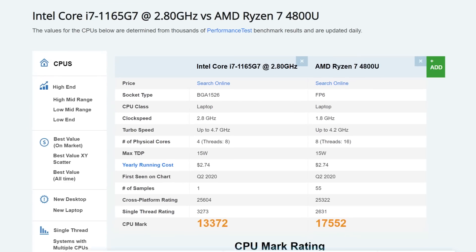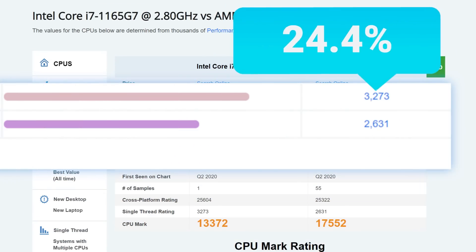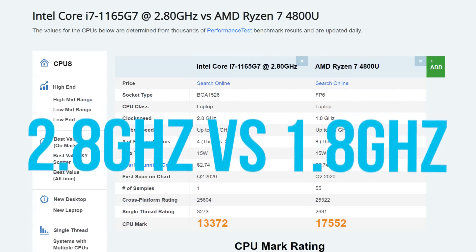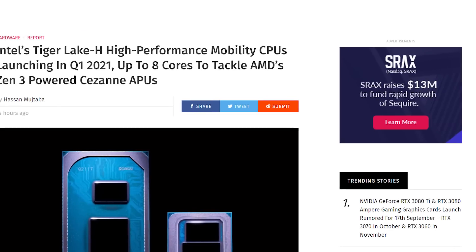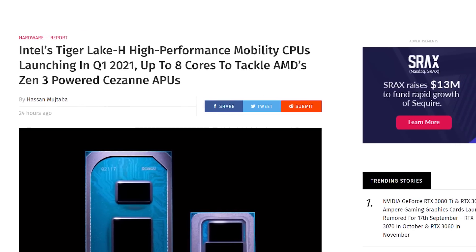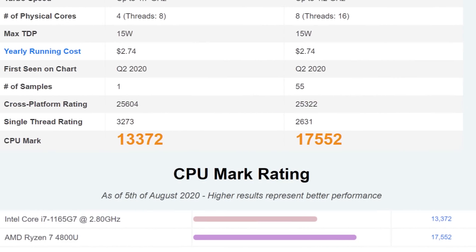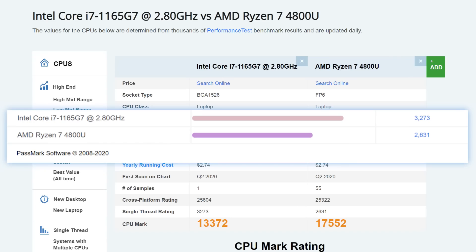And that leads us to single-core performance, where Intel's Tiger Lake actually beats the 4800U by 24%. Of course, the base clock is higher on Intel's parts, so the IPC increase likely isn't that big. In the end, while Intel is supposedly prepping 8-core high-performance Tiger Lake parts, AMD ultimately takes the win here with 4 extra cores. Still, that single-core performance is pretty great.